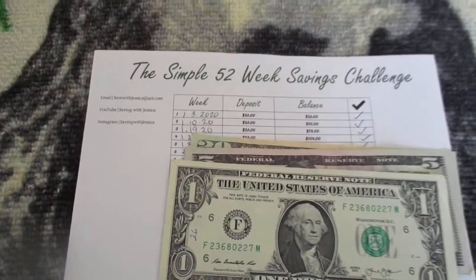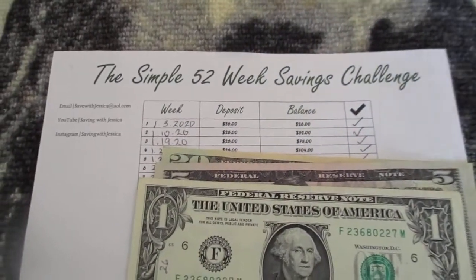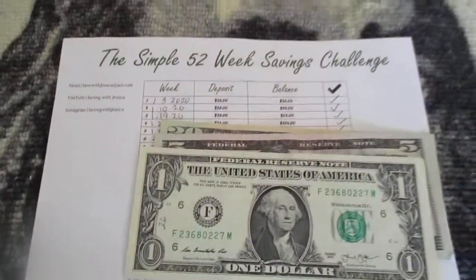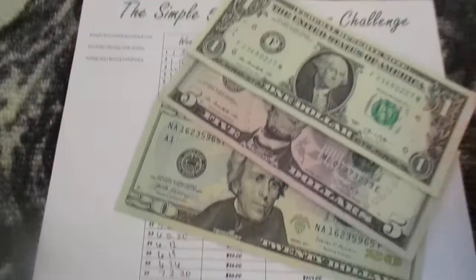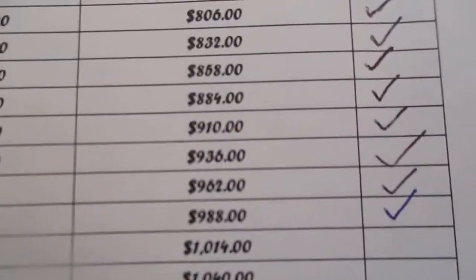And my last savings challenge is the simple 52-week savings challenge. With this savings challenge I currently save $26 per week and I currently have $980 for this savings challenge.